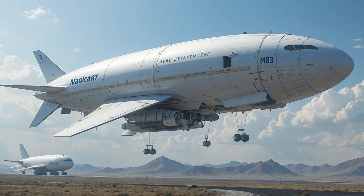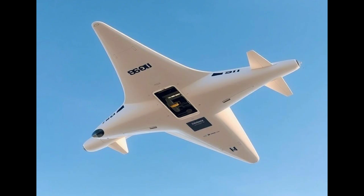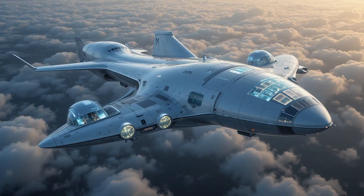This isn't a zipline — this is the future of flight. Every year, conventional aircraft pump nearly a billion tons of CO2 into our skies. Meanwhile, over a billion people live beyond the reach of reliable transportation, cut off from medicine, supplies, and hope.